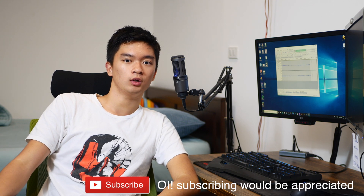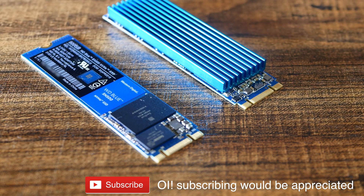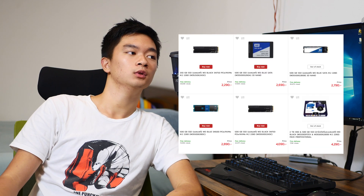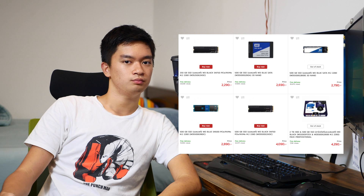I was looking for an SSD as a second drive to store some of my games and use it as a scratch disk for photos and video editing. An NVMe SSD didn't really cross my mind because they're usually a lot more expensive than the SATA one — until I was browsing through JIB, a Thai computer store, and came across an NVMe PCIe SSD by Western Digital at pretty much the same price as the SATA version.